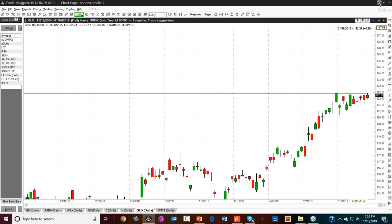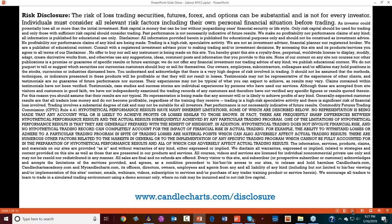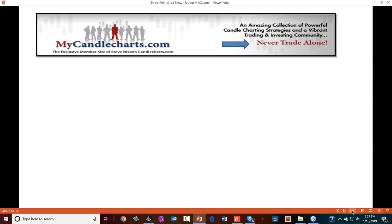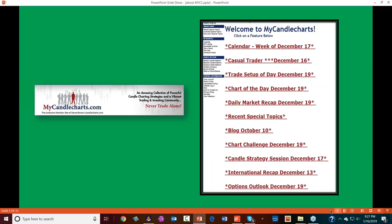I wanted you to see how we analyze the markets and how you could be analyzing them. Very quickly, let me go over what mycandlecharts.com is. In this market we have to be able to profit with extreme volatility — we need to profit in any market condition, up or down. That's what mycandlecharts.com is all about — our member site where you know you never trade alone. Each day we do a trade setup of the day. Every day you'll get a trade setup, and you don't need to be there live — there's a recording you can access later in the day.